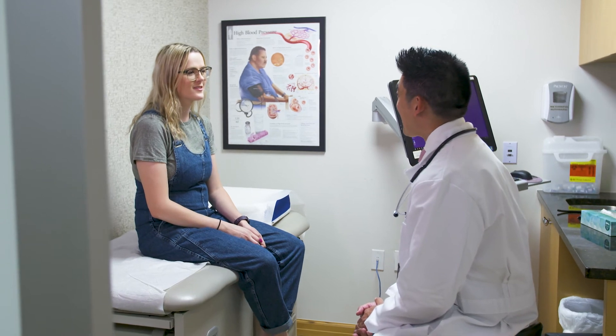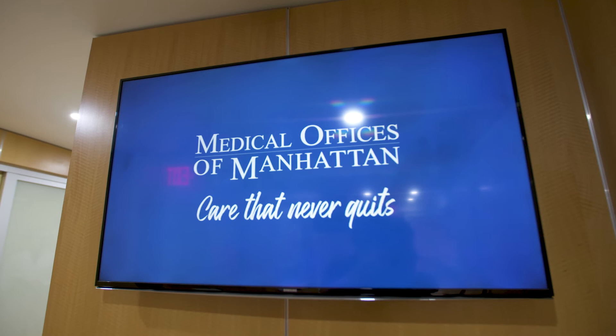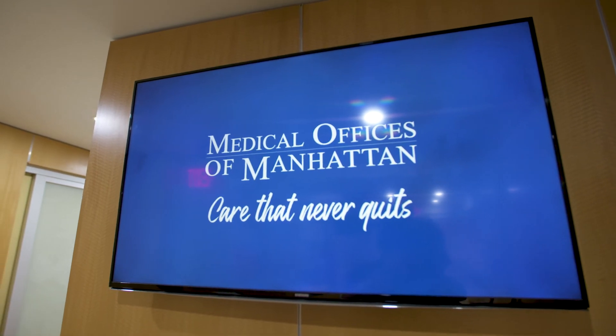Preventative care is very important to us here at Medical Office of Manhattan, and diabetic screening is part of that prevention. It's a simple blood test that can help us diagnose prediabetes and diabetes, and help us get ahead of the curve.